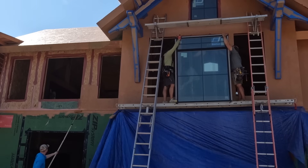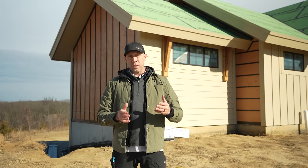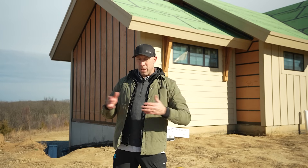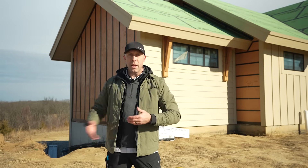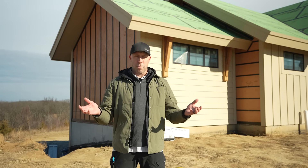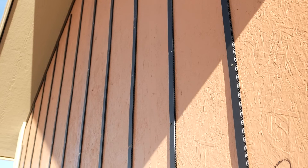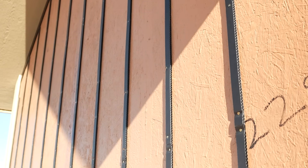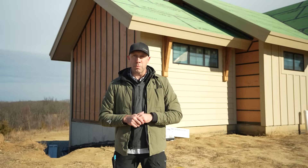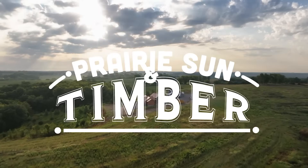Now we're going to talk about drainage and drying. When you're dealing with water, everybody says drain down and away — and that's really easily accomplished when you do one simple thing. I think it's one of the remaining low-hanging fruit of building science: the rain screen. In this episode we're going to talk about our rain screen strategy, but we're also going to talk about something you may not have seen before — a vented over roof. Stick with us and we'll show you how we did it here at Prairie Sun and Timber.